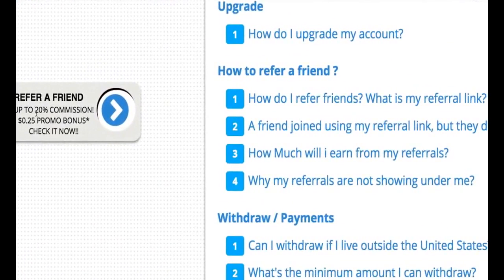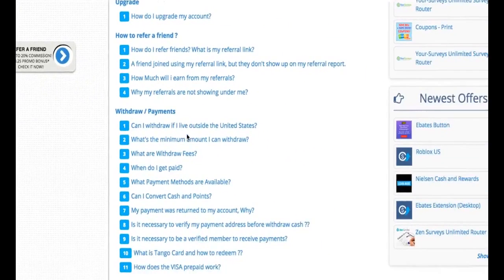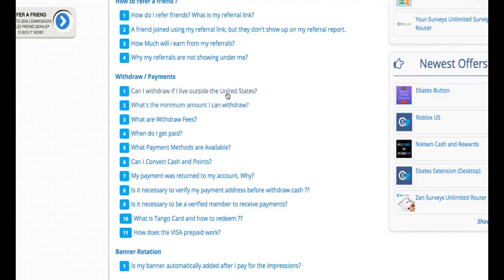You can also make more money by referring your friends. You get 20% commission for whatever your referred friends earn, and you also get 25 cents as a promo bonus for each referral — which is really awesome.